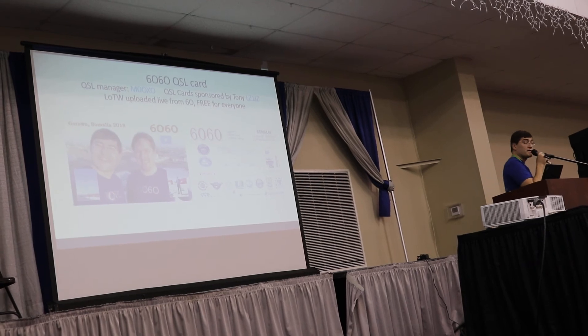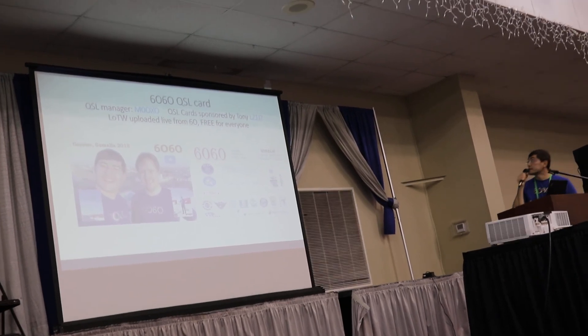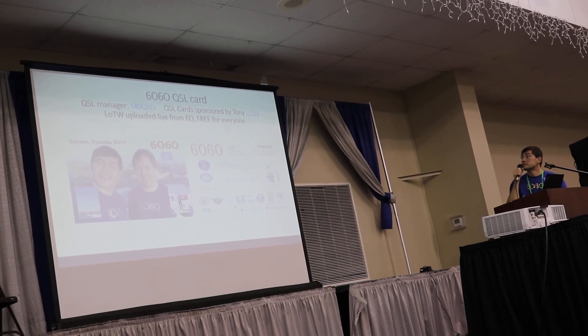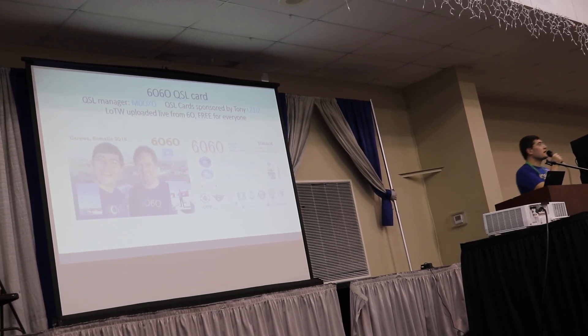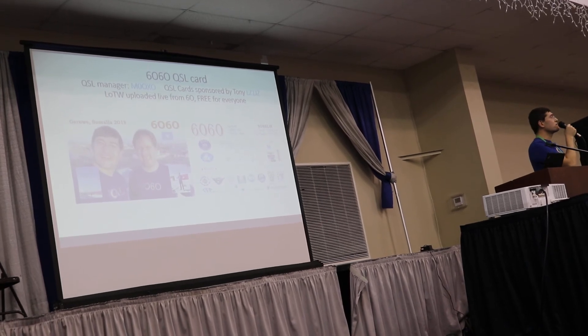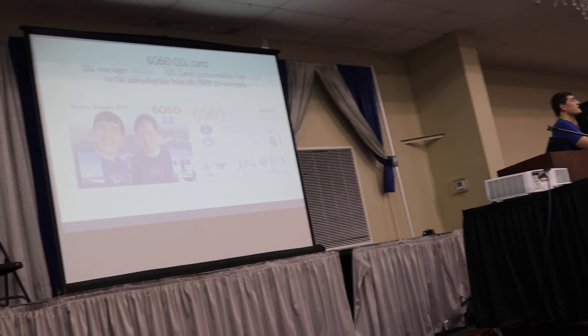For those of you that were lucky enough to work us, we had a nice QSL card. And that's about it. Any questions?